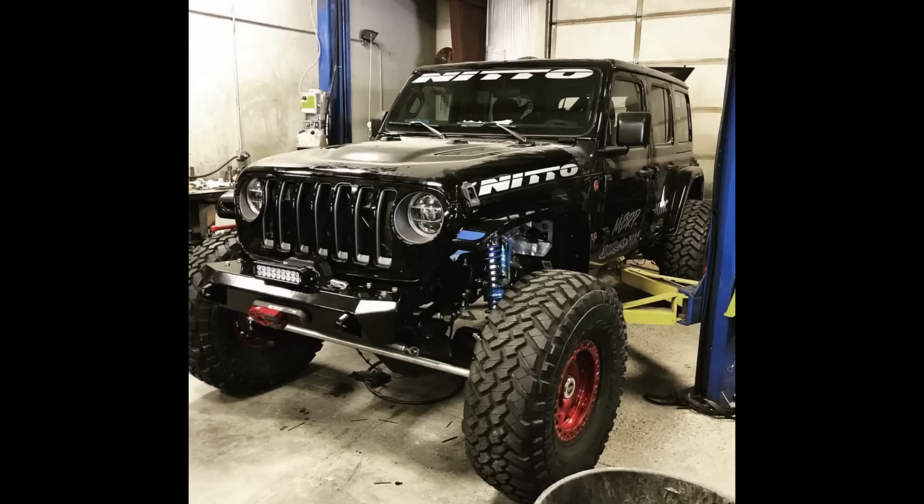My most favorite Jeep build of 2018 is actually not a JK — it's a JL. There's a lot of awesome Jeep builds and it was really hard to decide. But my top most favorite Jeep build has to be unique, it has to be new, it has to be something nobody has really done before. And in my case, that Jeep is the JL built by Lauren Healy. If you're not familiar with who he is, he's an Ultra 4 racer. The first built JL I saw was at Jeep Beach by Lauren Healy.